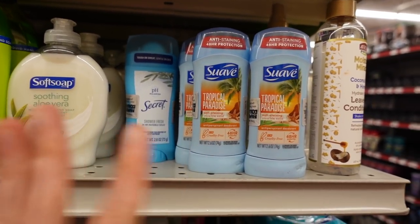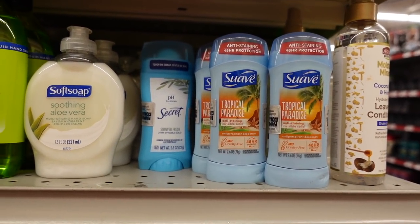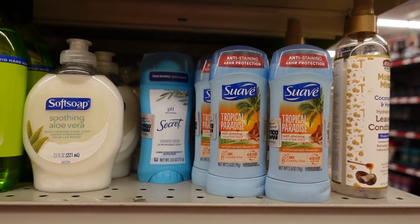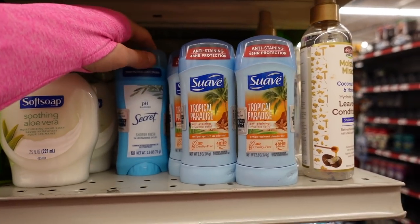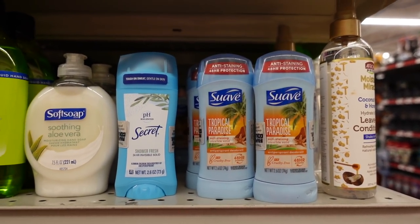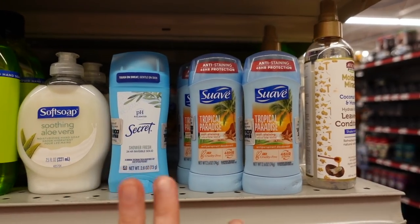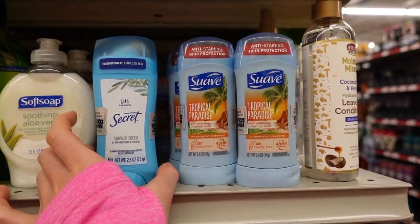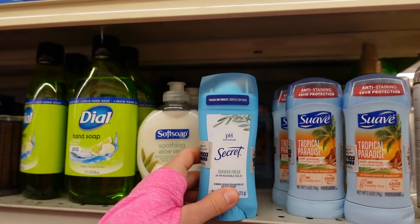A lot of people back away from antiperspirants and try more natural deodorants, but in doing so they still end up putting fragrance under their armpits — because most natural deodorants, that's all they are. They continue to have irritation. Another issue with fragrance in antiperspirants is it can actually cause hyperpigmentation under the armpits.